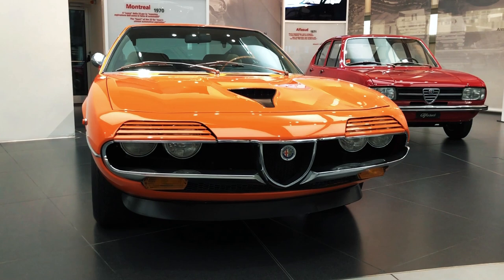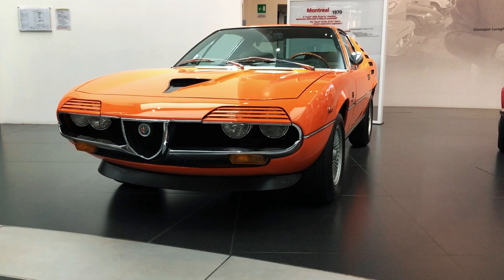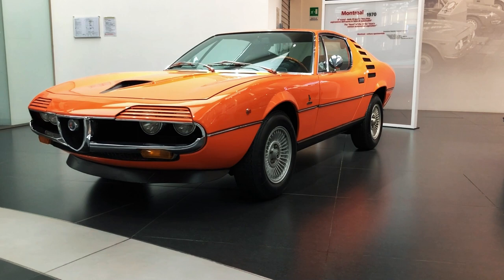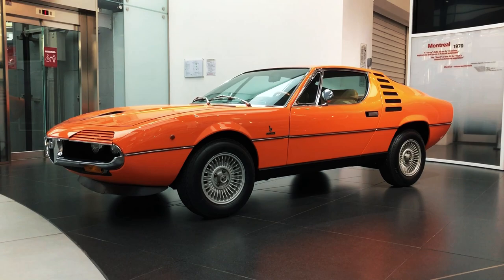Nevertheless, initial enthusiasm for Alfa's new flagship GT proved high. 668 cars were delivered in 1971, which became 2,377 the following year, an excellent result given the model's steep retail price and high running costs.